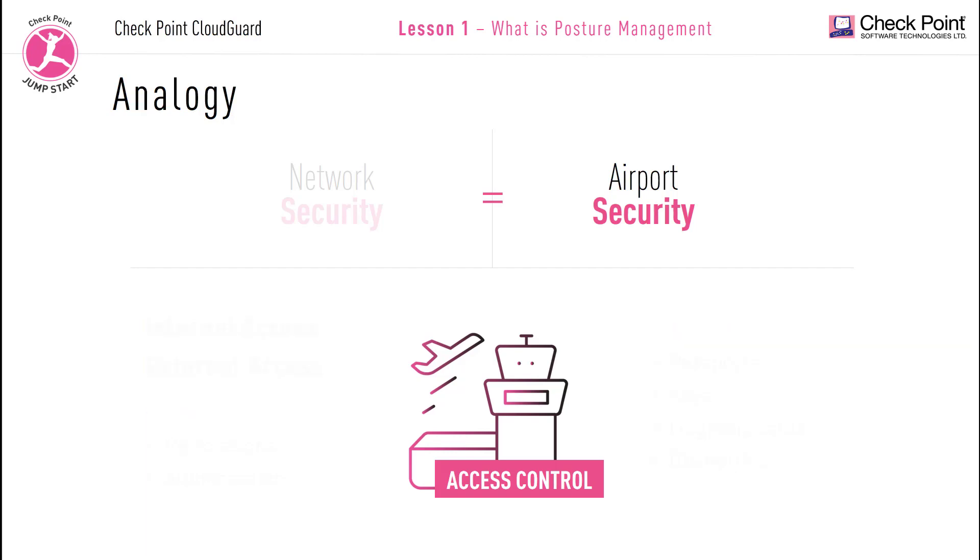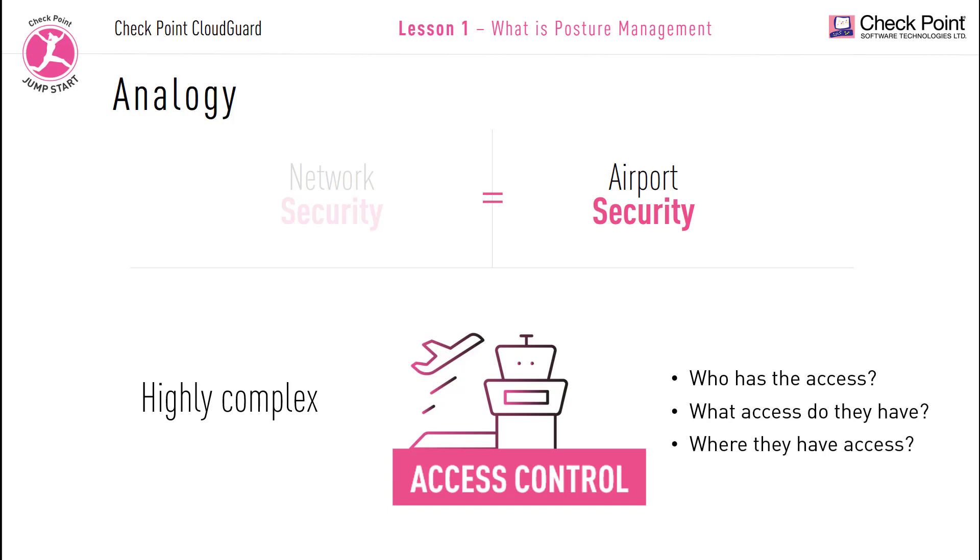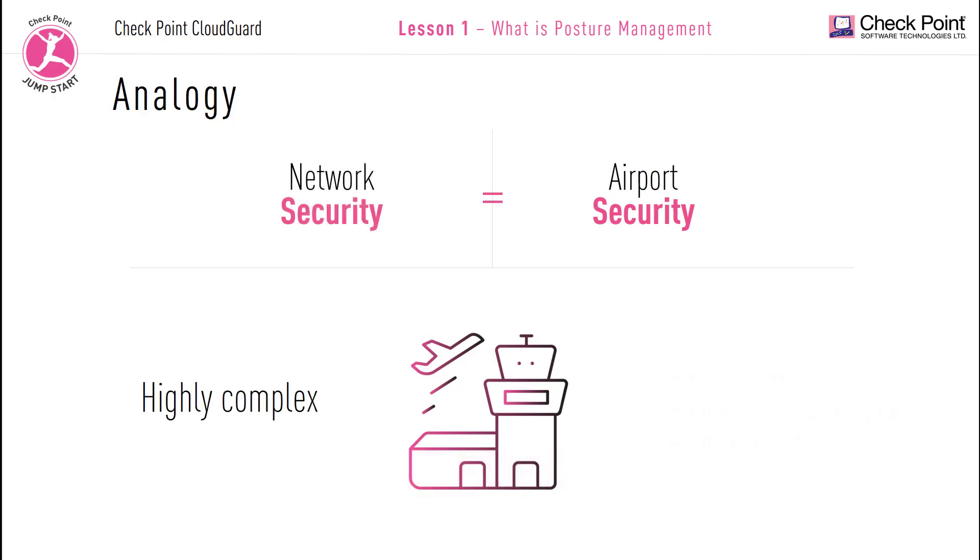As you can see, airport security is highly complex. But here, we're mostly talking about access control and access permissions — who should have access, what access do they have, and where do they have access to. Network security, just like airport security, is remarkably sophisticated and highly complex.